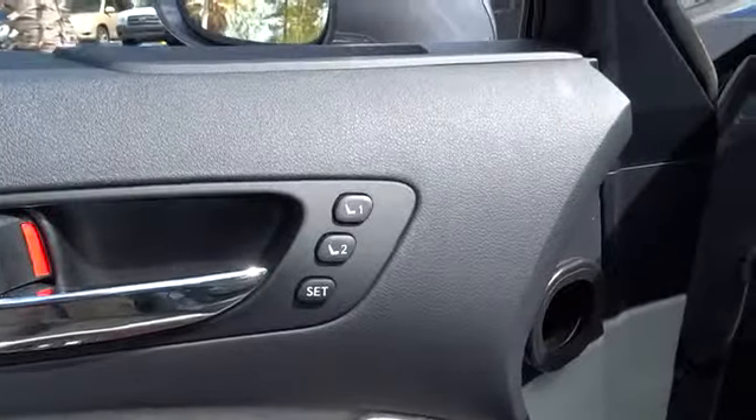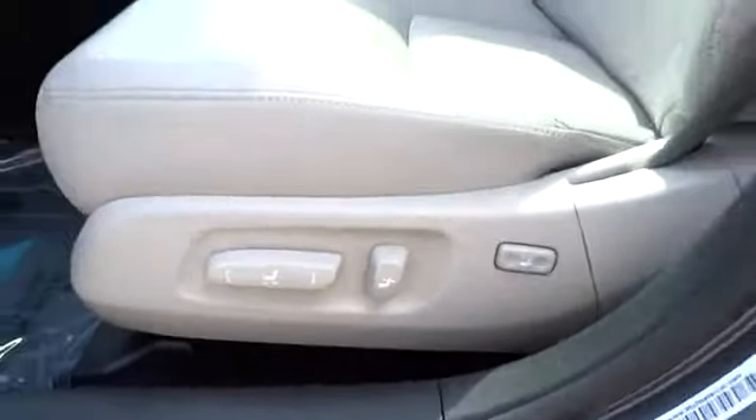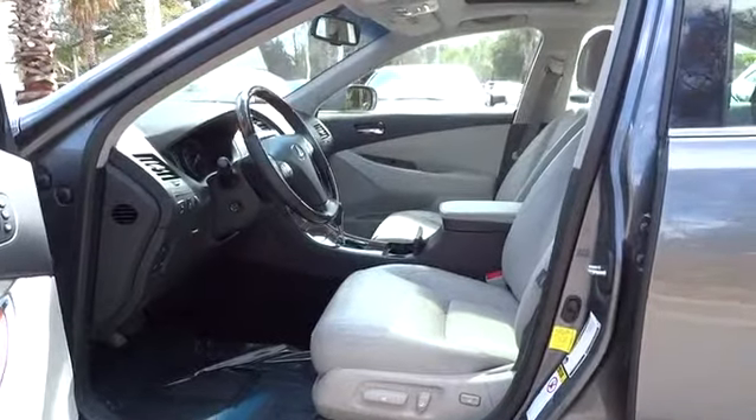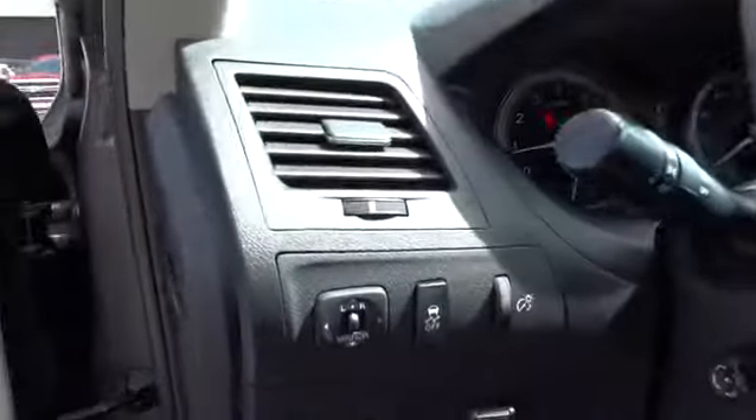Front floor mats, cruise control, keyless entry, four-wheel disc brakes, aluminum wheels, climate control, AM-FM stereo radio, universal garage door opener, FWD auto off headlight.